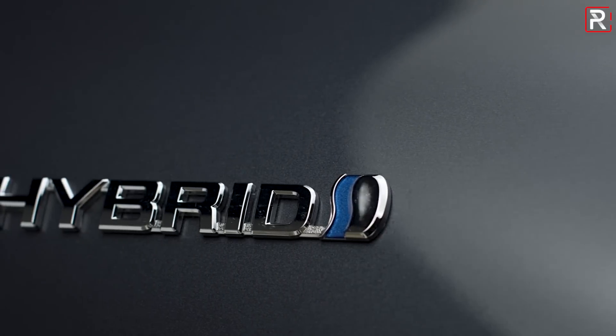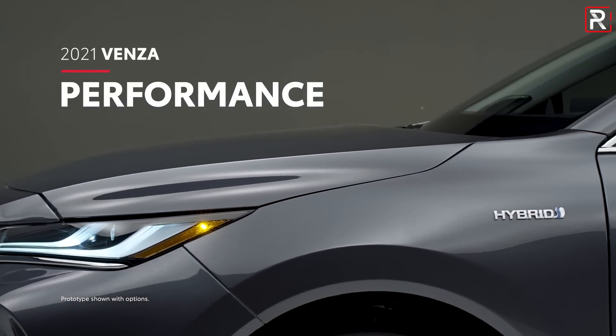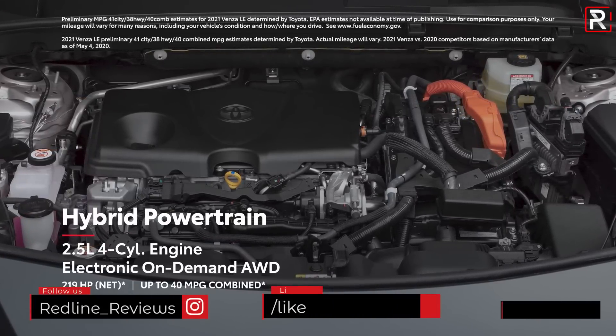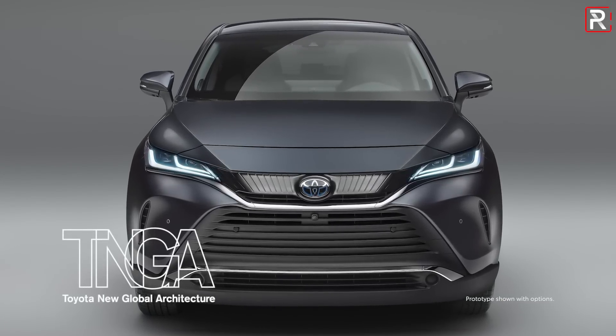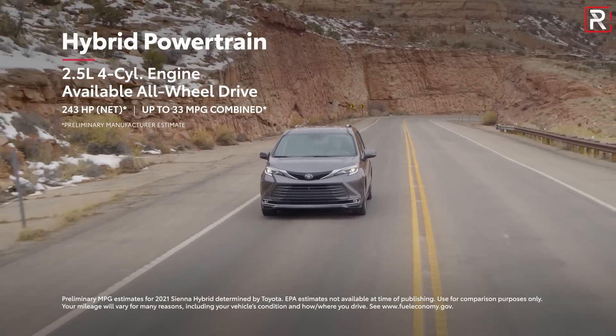The Venza will only launch in America with a hybrid powertrain. If you've driven the RAV4 Hybrid, this will look very familiar — it's basically the same car, just a little longer. It uses a 2.5-liter four-cylinder running on the Atkinson cycle with variable valve timing, aided by three electric motors for standard all-wheel drive. Toyota says the combined output of the gas engine and hybrid system yields around 219 horsepower — less than the Highlander Hybrid or upcoming Sienna, but this is a smaller, lighter vehicle.